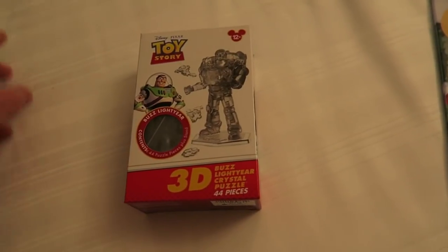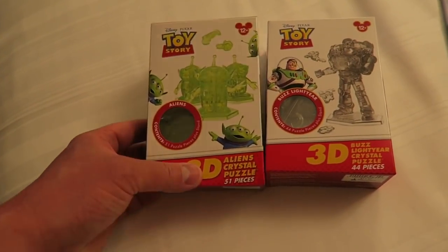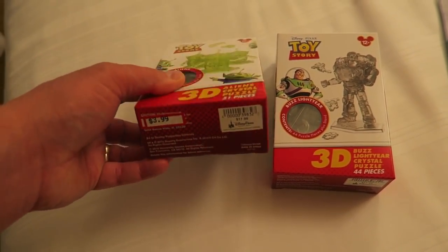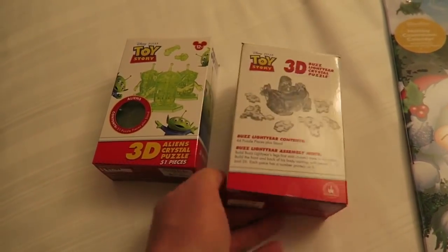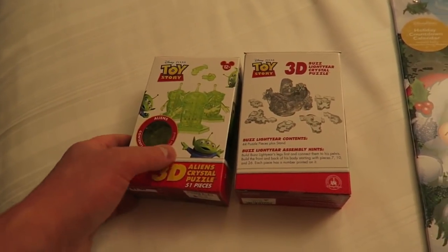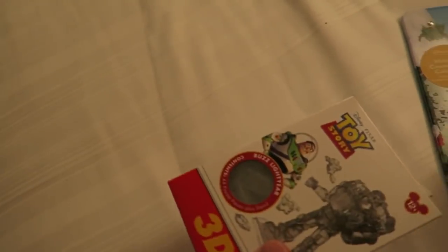We also got these pretty cool 3D puzzles of Buzz and the Aliens. They're usually $18 and they were down to $4, and they make like a 3D figure that you can display. They're pretty awesome. Didn't have any Woody ones or any other characters but they had a ton of these, and we picked up a couple more for presents.